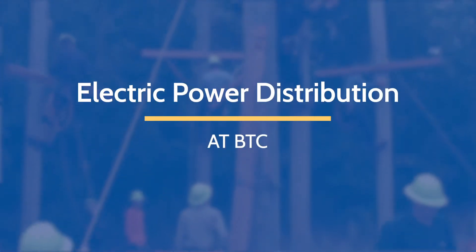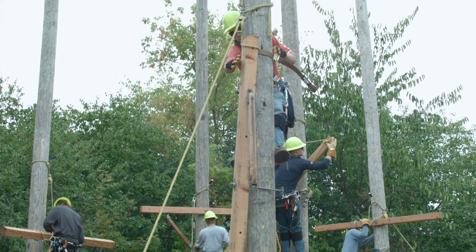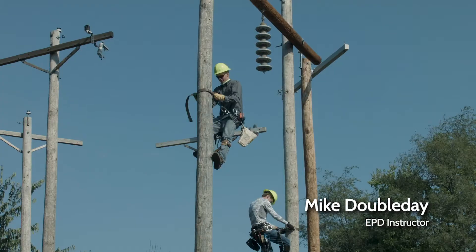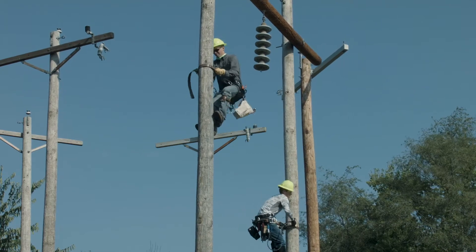The Electric Power Distribution Program, or EPD, is a nine-month program. When students graduate from it, they will get a technical diploma in electric power distribution that gets their foot in the door for an apprenticeship with an electric utility.